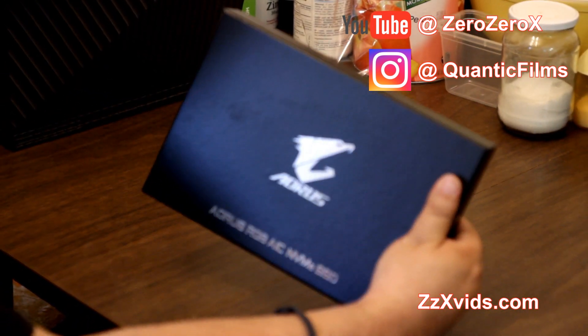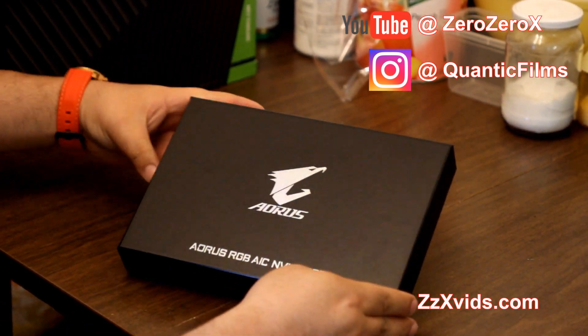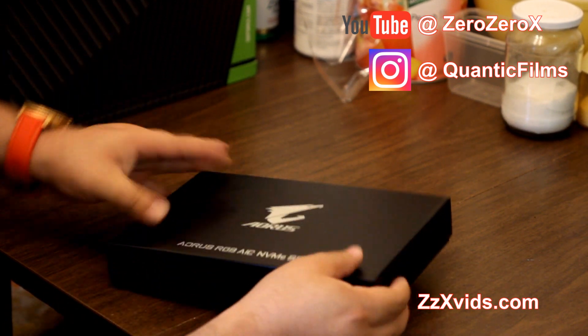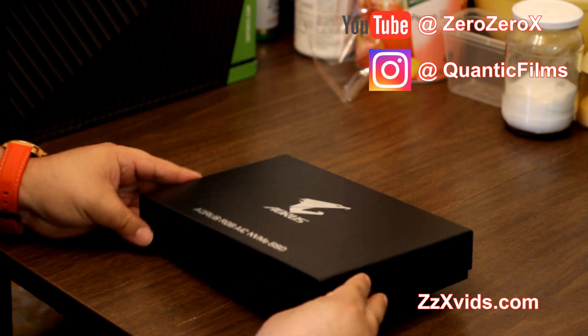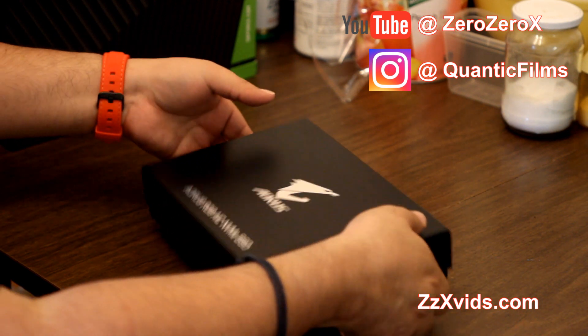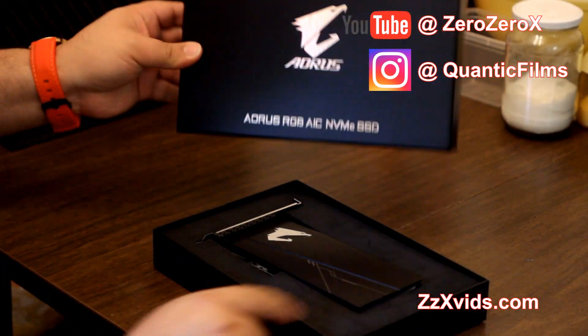This is the Gigabyte Aorus RGB AIC — that's what you're going to look for — the AIC NVMe SSD. It has 512 gigabytes of storage available, and we're going to use it to load our operating system.